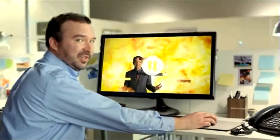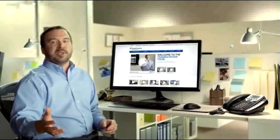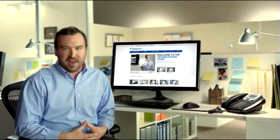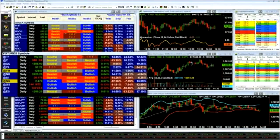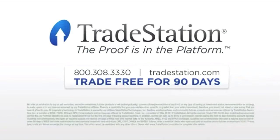How about faster execution? TradeStation executes orders up to 10 times faster than the industry average, so you have the opportunity for better fills. See for yourself. Take the TradeStation tour at TradeStation.com. TradeStation. The proof is in the platform.